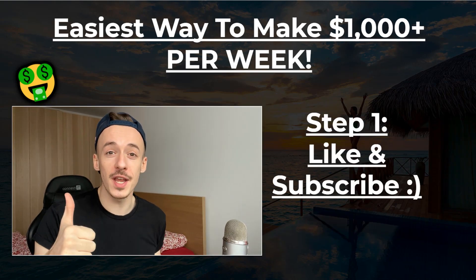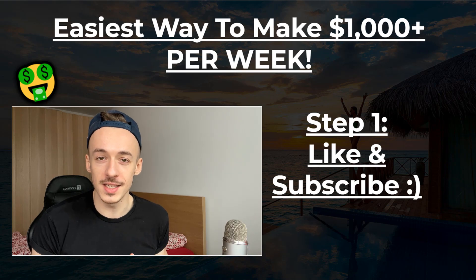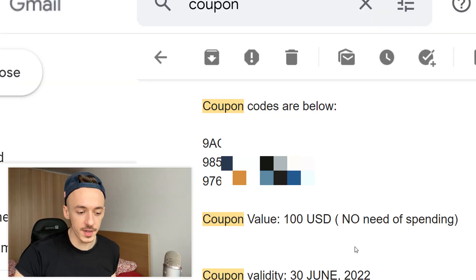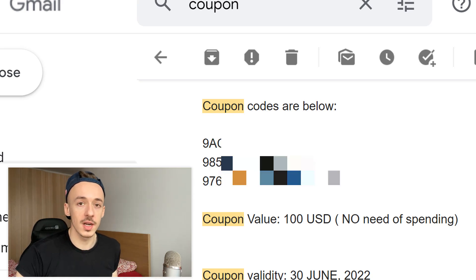Step number one with this method is to please like the video and subscribe to the channel and hit the notification bell. This video is 100% free — the only payment I'd appreciate is if you could like the video and comment down below, because I want to give away coupons I have for Microsoft Ads where you get $100 with no need of spending. Just comment '2021' and tell me what kind of year you had. Once we get to 1,000 likes I'll announce three winners. Just make sure to use them before June 3rd, 2022.